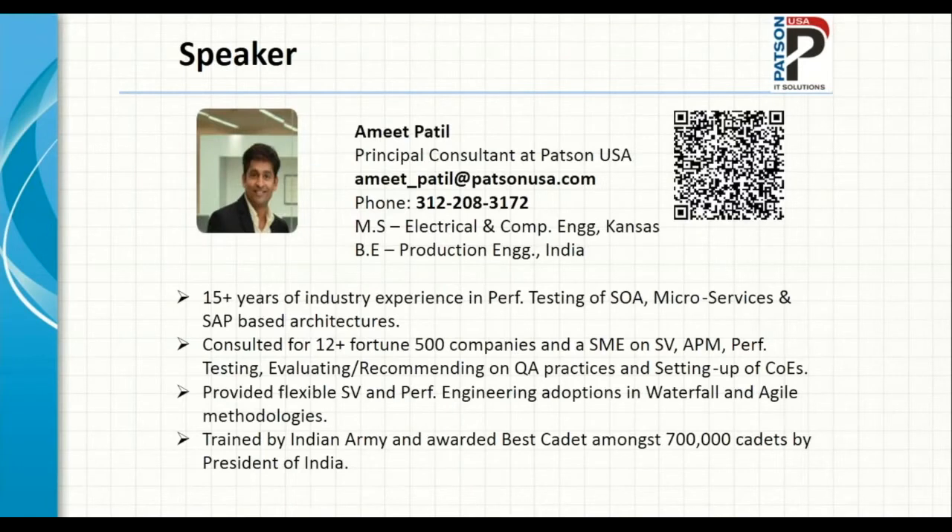I work as a principal consultant at Patson USA, primarily responsible for the performance testing and engineering, and the service virtualization practice of our company. I have about 15 years of industry experience in IT doing performance testing, and I've worked on many different architectural concepts including SOA, microservices, SAP-based architectures, and client-server architectures. In my earlier days I was a J2EE developer and web developer. I've consulted for about 12-plus companies and am considered a subject matter expert on SV, application performance monitoring, performance testing, evaluating and recommending QA practices, and setting up COEs.